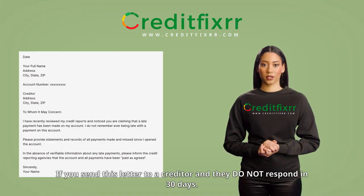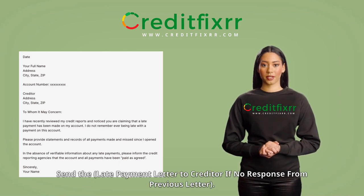If you send this letter to a creditor and they do not respond in 30 days, send the late payment letter to the creditor if there is no response from the previous letter.